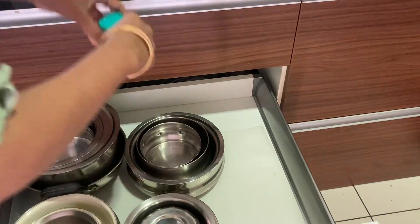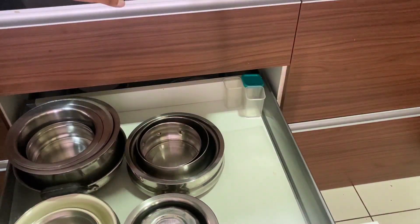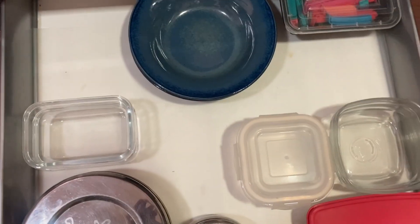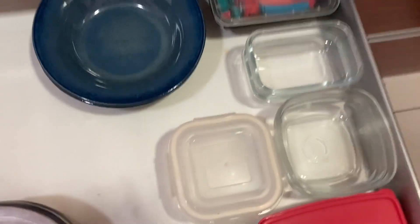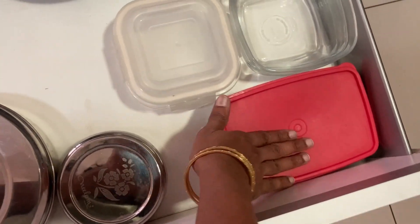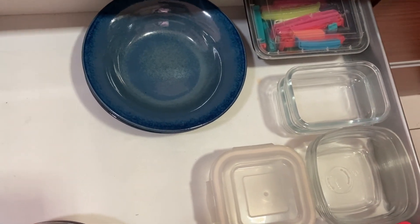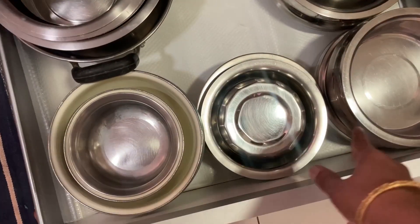By knowing where each item is, we can find things easily, and space is also better utilized. Organizing neatly means even a small space can hold many things. So I placed all glasswares and tiffin boxes on the first shelf, and all steel items on the second shelf — dividing portions of the kitchen so it can be cleaned thoroughly and kept organized.